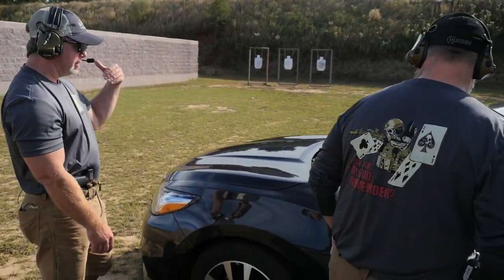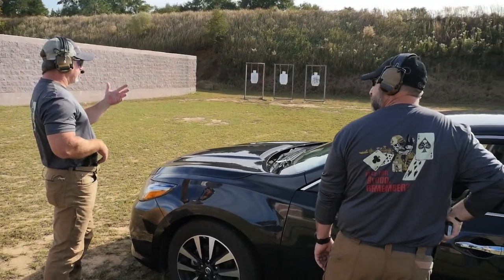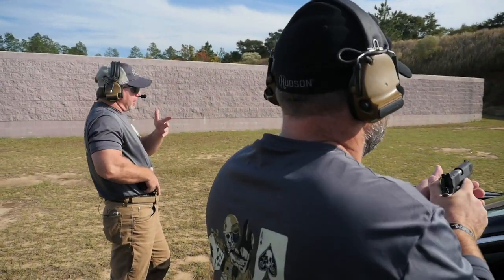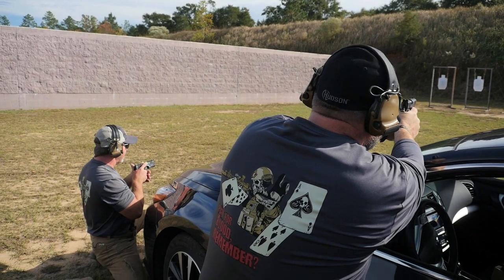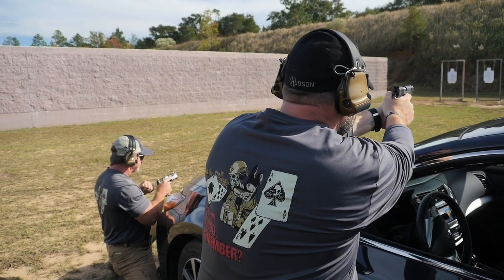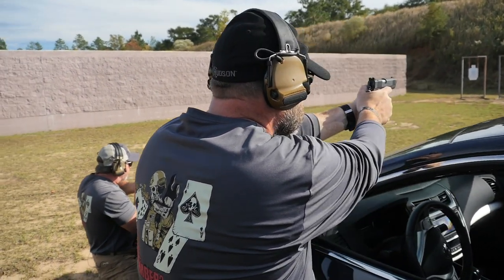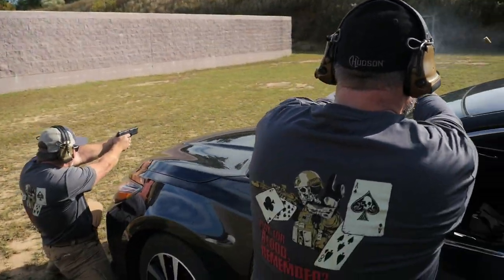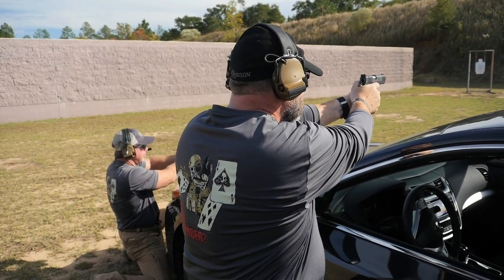We're going to work the length of this car today, using it for cover and concealment. Mike and I start out working the problem close together — working the same problem or separate ones. I get low to maximize cover between me and the bad guy, Mike stands working the A pillar, guns up and ready. From the front of the car, I push out and work my threat while Mike starts working his.